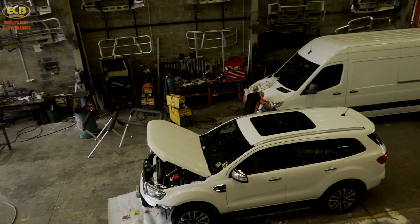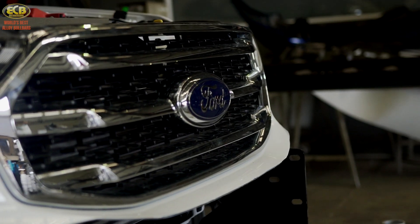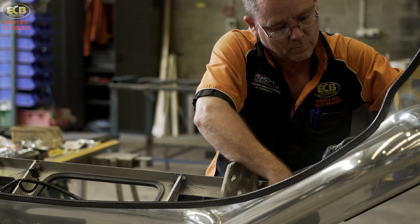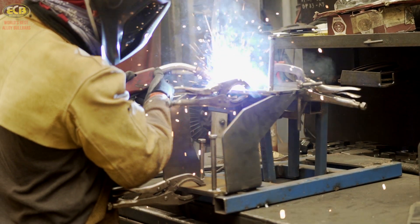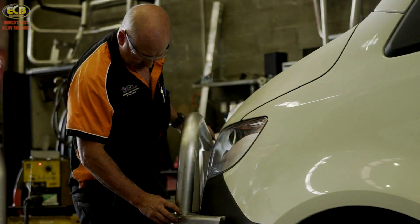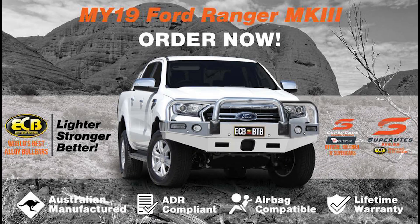All testing for the new model year 2019 Ford Ranger PX Mark III was conducted in Australia by ECB's R&D department and has been approved for immediate release. This includes all ECB product for the LX, LXS, LXT and popular Wildtrak.